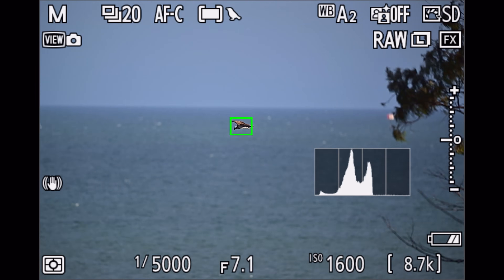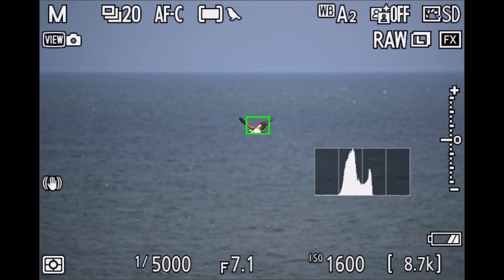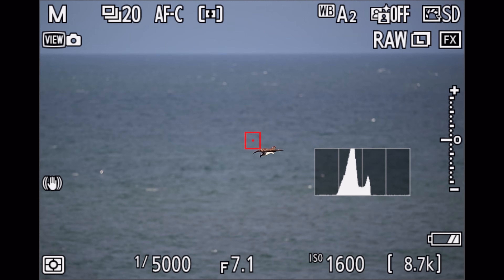In my experience that works by far the best because you're not challenging the autofocus to track something for 30 seconds or so, but rather just for two or three seconds when it truly matters. It has happened to me many times where I focused too early on a small bird, tracked and tracked, and the moment I started shooting the autofocus jumped off. By using the bump technique we can avoid that and make sure we acquire the autofocus at just the right time.